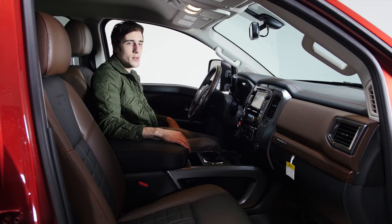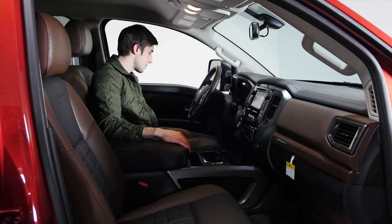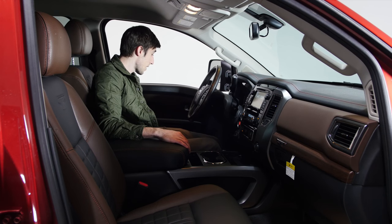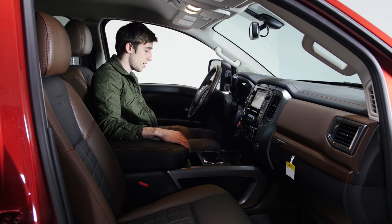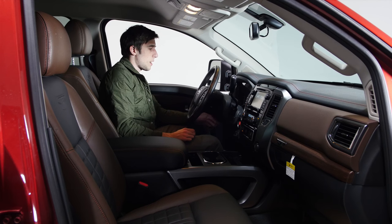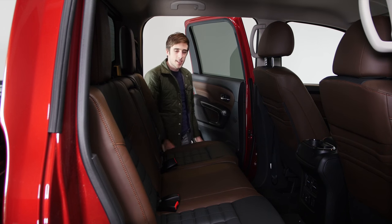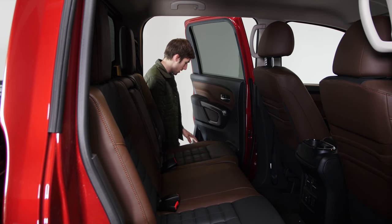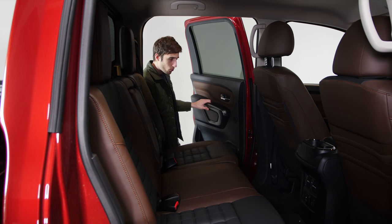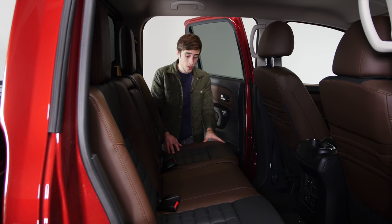These are zero-gravity seats — supposedly designed or inspired by NASA, so they're space seats. They are, no joke, incredibly comfortable, probably some of the most comfortable seats I've ever sat in in a vehicle. It has a power-tilting steering wheel. There are six cup holders in the back, so everyone can drink coffee and pop. We say pop because this is Canada — no sodas here.